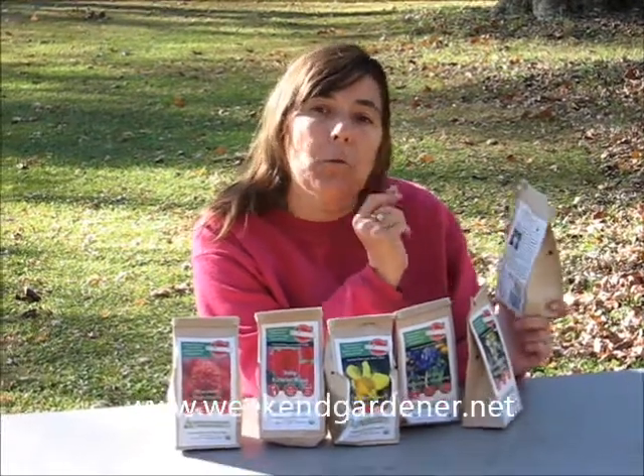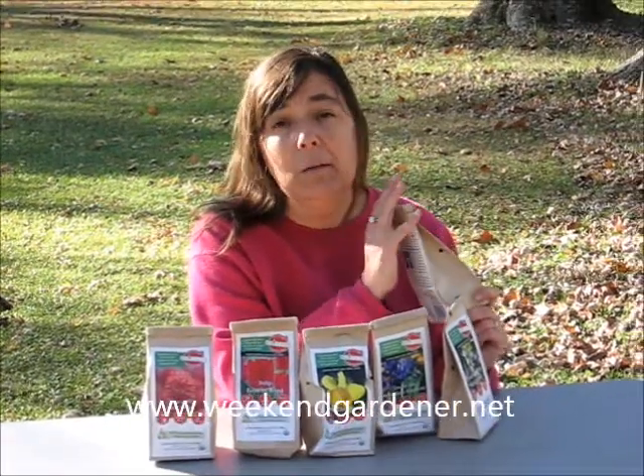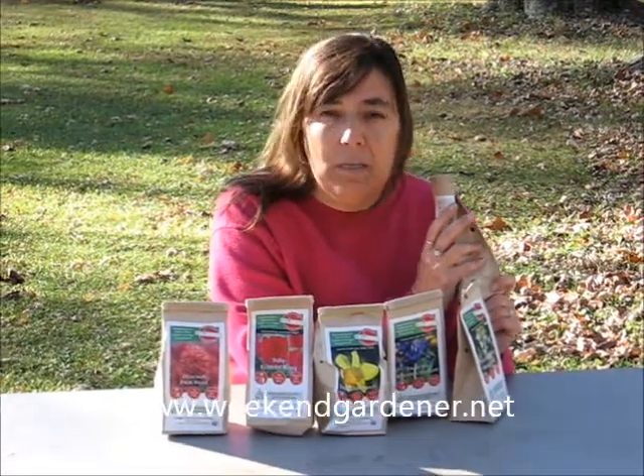So if you're looking for an organic product and you want some bulbs, consider Eco Tulip. They're environmentally friendly and environmentally responsible. So until we meet in the garden again, this has been Mindy from The Weekend Gardener. Thank you.